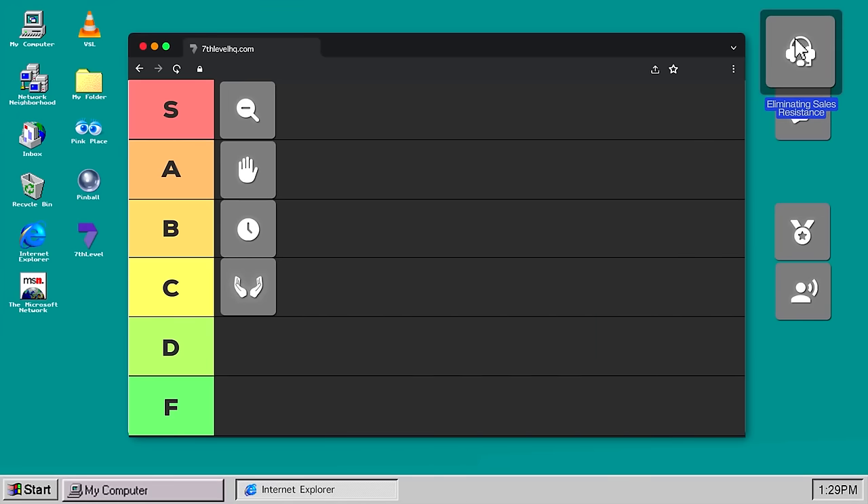The key is getting them to let their guard down so they become open to what you're talking about. We call that the ABDs of selling: Always Be Disarming. Eliminating sales resistance is one of the very most important skills — if you can't get them to let their guard down, the sale's over at hello. That's going to be ranked S tier.